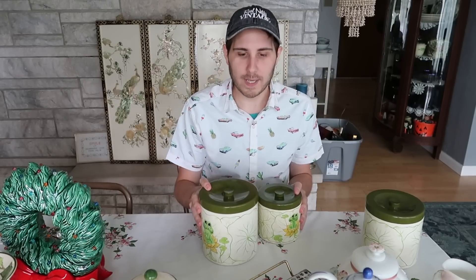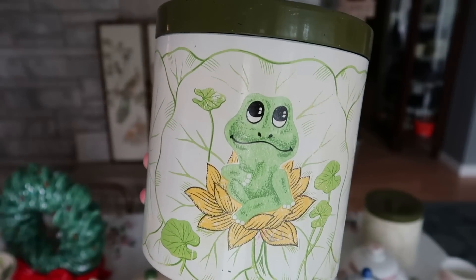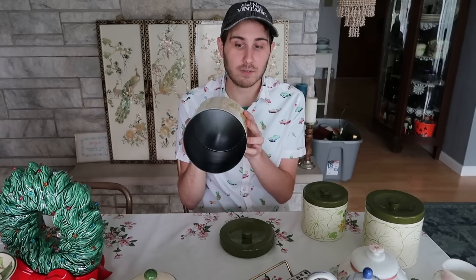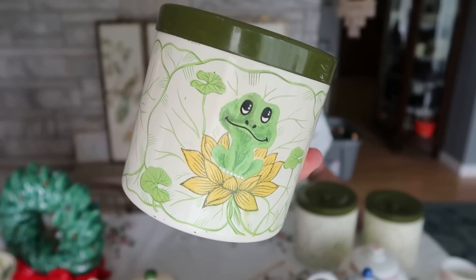I better get to these before I forget them again — in the last haul video these were literally right in front of me the whole time. These are awesome canisters featuring Kermit the Frog. It's a really nice canister set — it would have had four but we only have three now. This was put out by Sears, says that right on the bottom: Sears Roebuck and Co, 1979, made in Japan. They're black on the inside, which is kind of fun. These are pretty popular and going to go online.